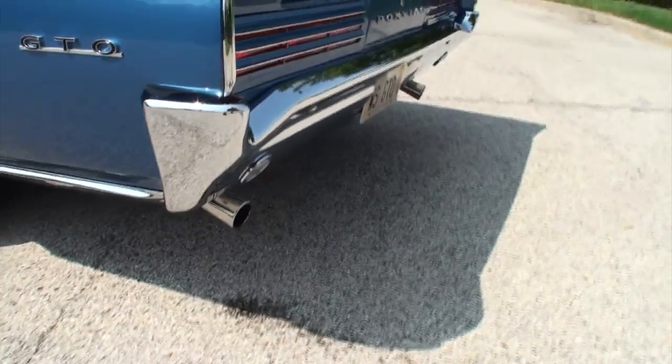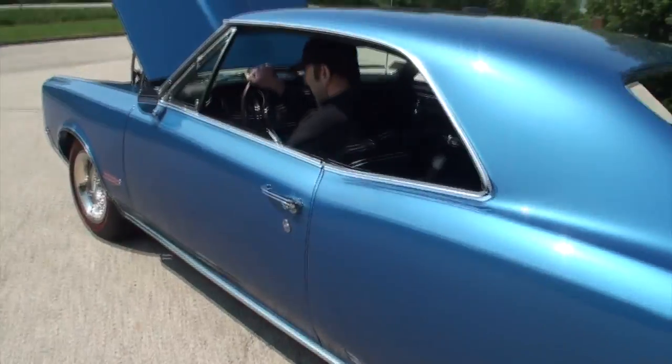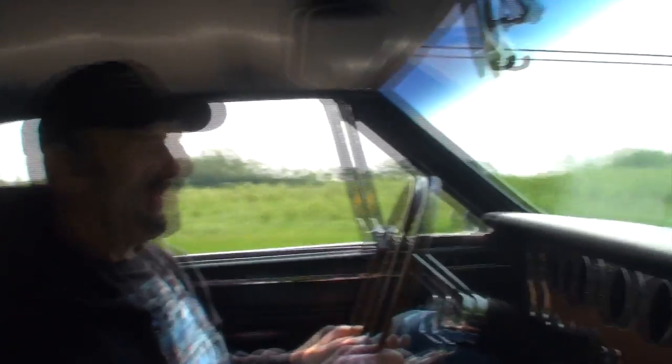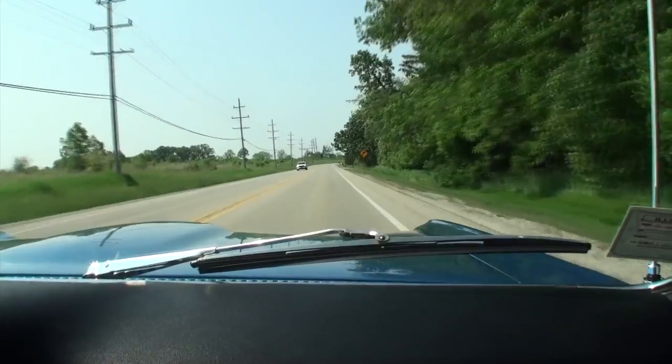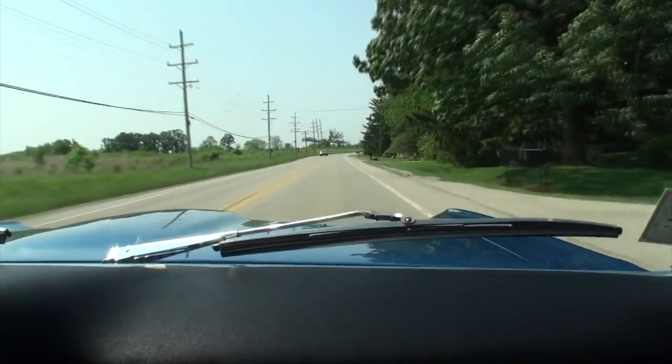Gary, let's take this one for a ride. Here we are on the '66 GTO — Gary, what a treat to be in this car. Thank you very much, I love being in this car. Let's show people a little of the ride — a GTO on a country road with a nice rumble from the engine. Tell me a little bit of the story with your dad and this car.